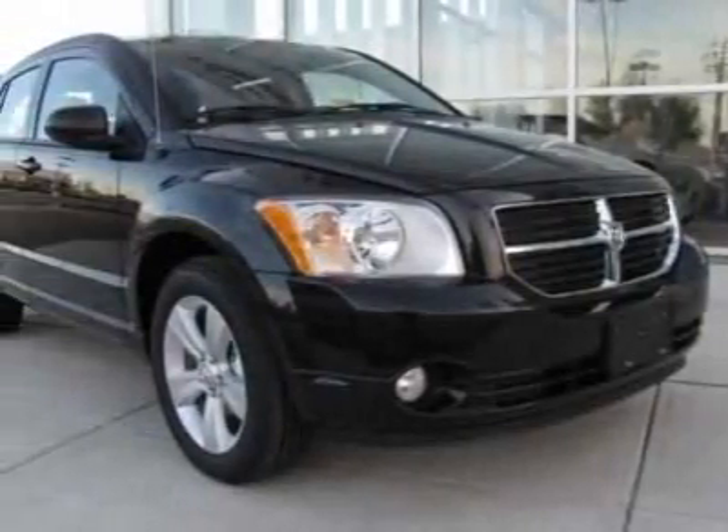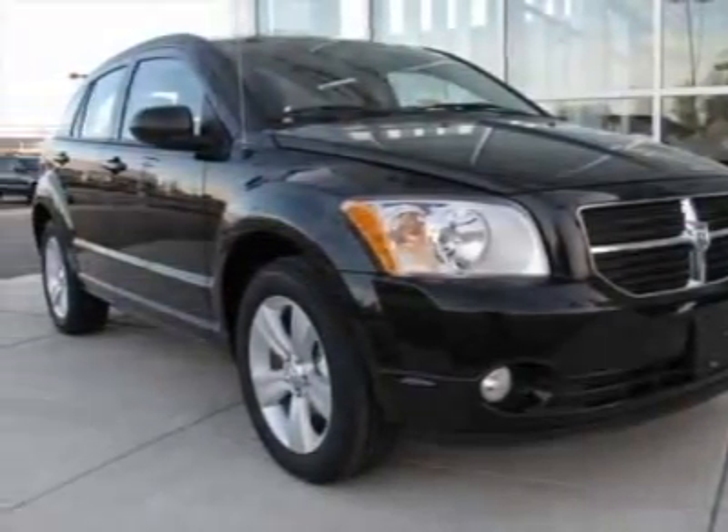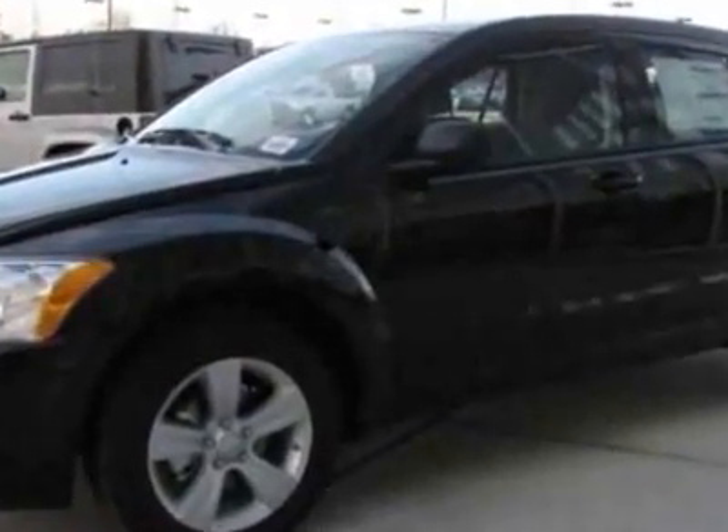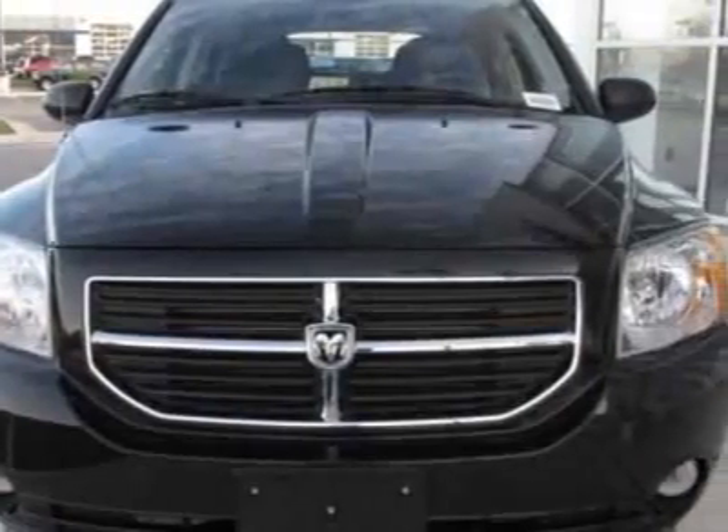Come take a look at this new 2011 Dodge Caliber. With 4-year protection, this vehicle has a full factory warranty. This vehicle gets 23 miles per gallon in the city and 27 on the highway.